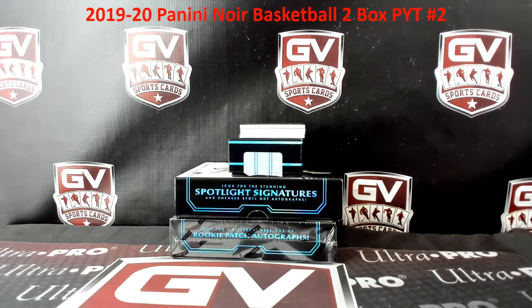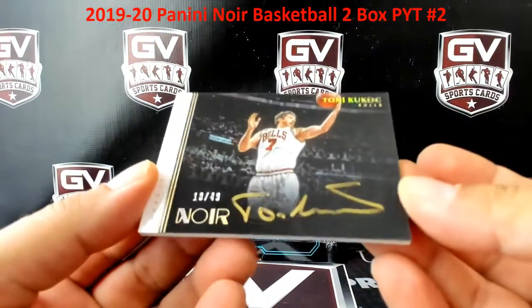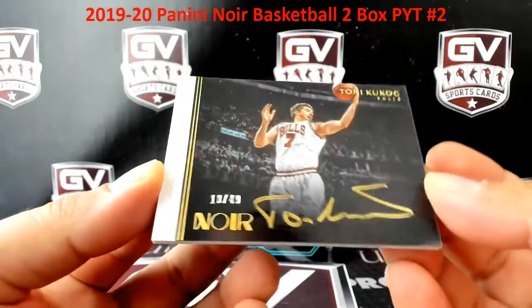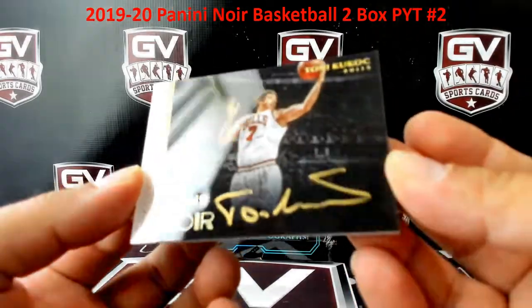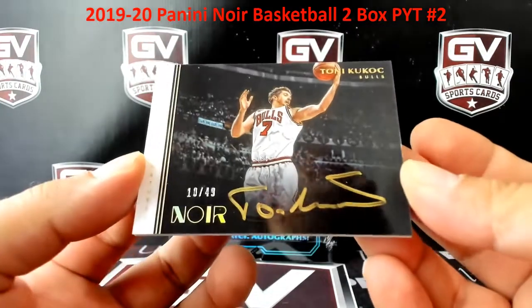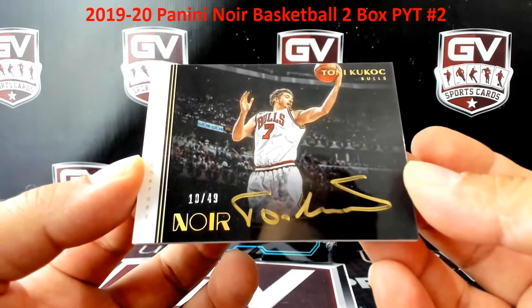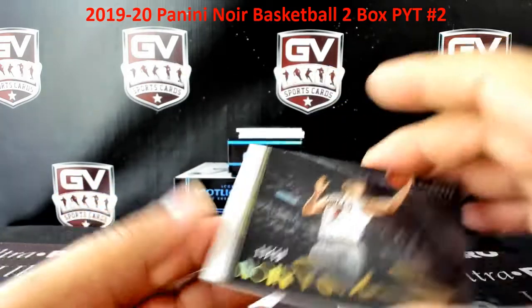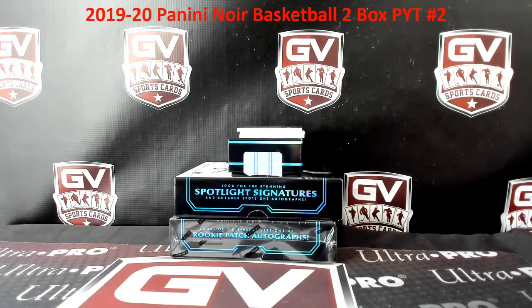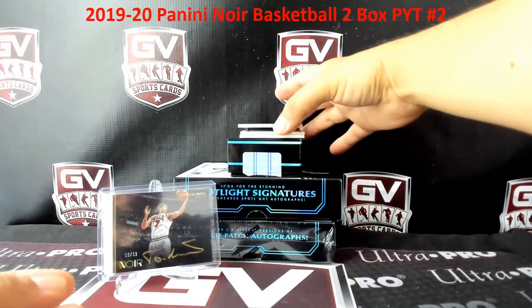This is our first of these cards. First up, love a little Tony Kukoc Spotlight — nice, for the Bulls. Tony Kukoc, 10 of 49. That is going to Adrian. Nice little Kukoc — Tony Kukoc Spotlight, to 49.